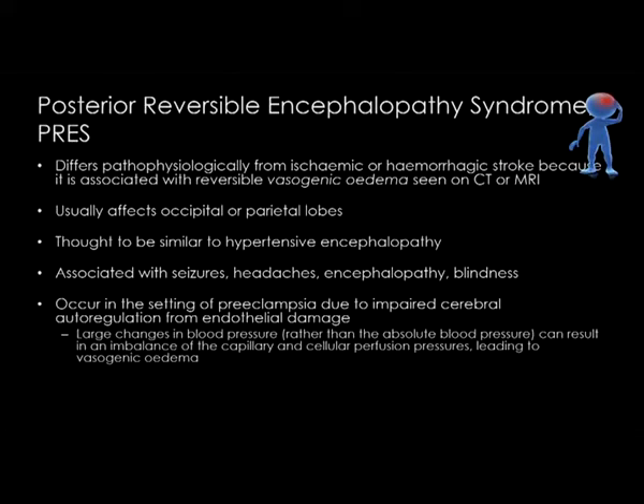I want to mention briefly PRES — posterior reversible encephalopathy syndrome. Up until about a year ago, I thought this was an extremely rare variant I was unlikely to encounter. Until a colleague anesthetized a patient with preeclampsia who woke up from their anesthetic and was blind. PRES differs pathophysiologically from ischemic or hemorrhagic stroke because it's associated with reversible vasogenic edema seen on CT or MRI. It usually affects the occipital or parietal lobes and is thought to be sensitive to rapid changes in blood pressure — not absolute blood pressures. Looking back at the anesthetic chart, this woman had a much more labile perioperative course than ideal, and we believe this caused her PRES. Thankfully, she recovered and her sight returned completely.